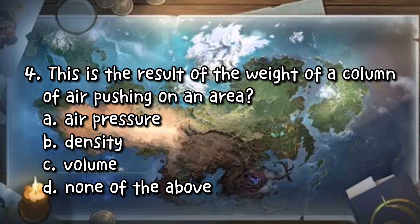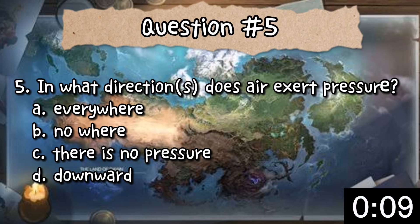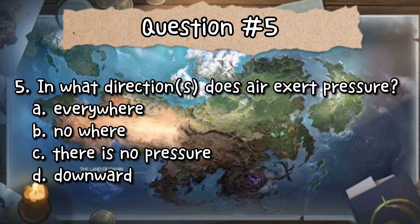Number 5: In what direction or directions does air exert pressure? A. Everywhere. B. Nowhere. C. There is no pressure. Or D. Downward. The correct answer is letter A — everywhere.